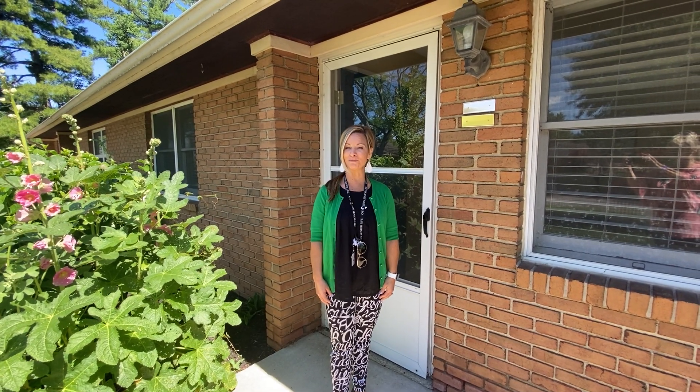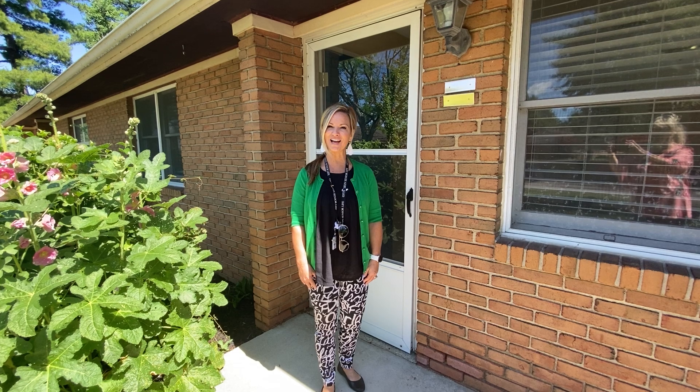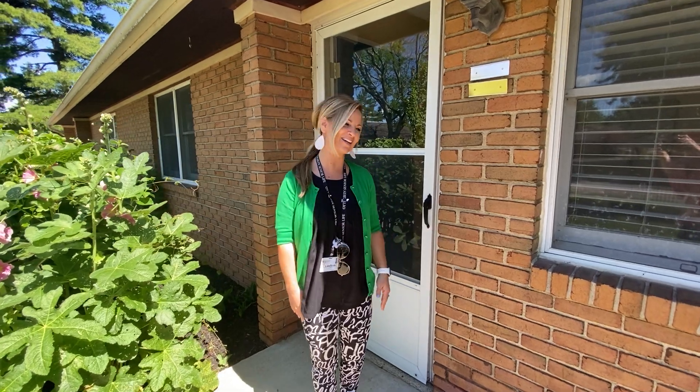Good afternoon, I'm Lee Ann Collins and welcome to this month's Home of the Month. This is a standard two-bedroom East Court home with a detached garage, a sidewalk away to the main campus area, and this gorgeous front porch. Let's take a look.